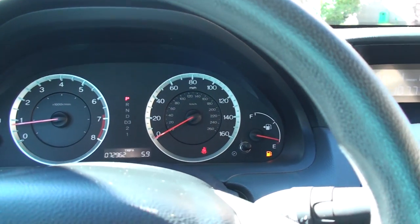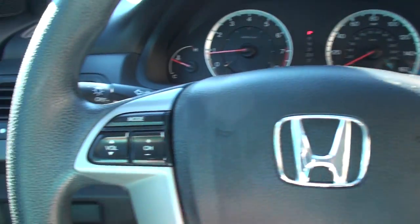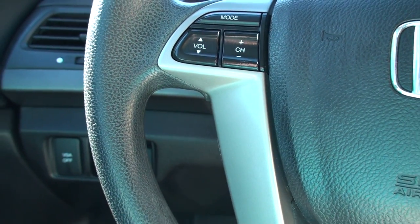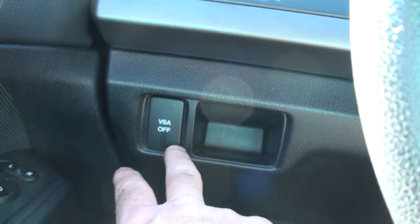Gas light came on — I will take care of that. Got your audio controls on the steering wheel, cruise control, wiper controls. It's got the vehicle stability assist button, on and off.